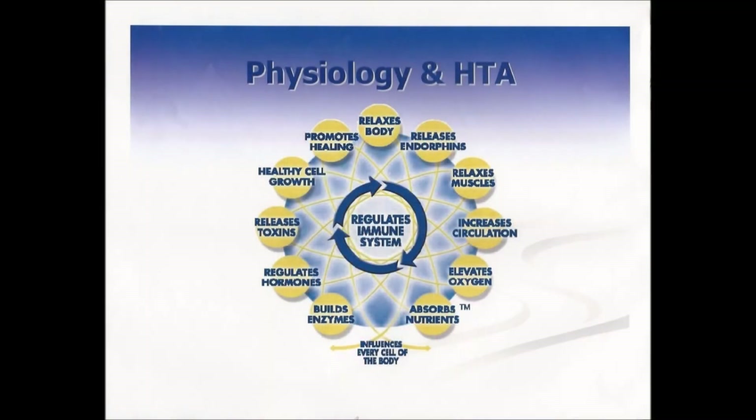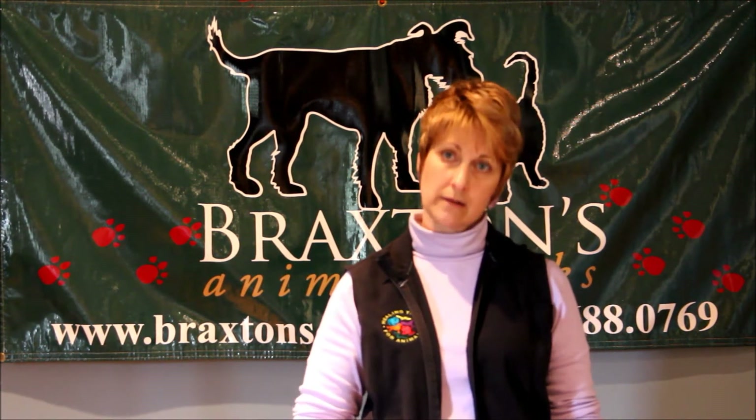We assess their energy system and then there are techniques, given the problems that they have, that we are able to do to open the energy system and get it to flow. That starts by relaxing the animal. The animal's muscles are relaxed, endorphins are released, nutrients are better absorbed, oxygen is better absorbed. It starts a whole physiological process which ends up strengthening their immune system and helping the body to heal itself.